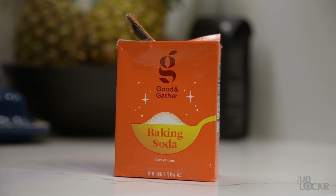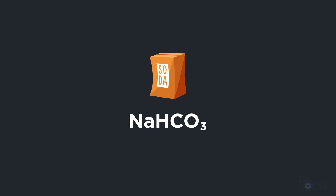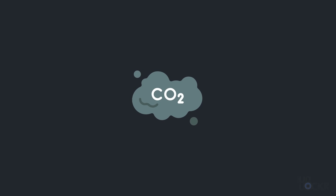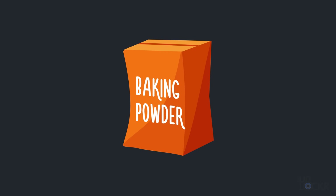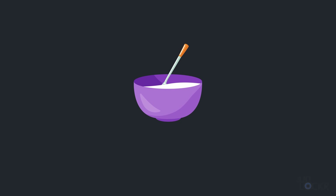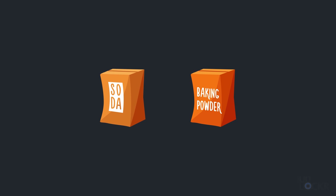Besides yeast, you can also use baking soda and baking powder as leaveners. Baking soda, or sodium bicarbonate, is a salt that when mixed with an acid and heat produces carbon dioxide as a byproduct, much like yeast. Baking powder is just baking soda mixed with a dry acid that when heated turns back into a liquid and reacts — it's a way of creating the reaction without needing an additional acid in the mix. These are not interchangeable in recipes, just in case you weren't sure.